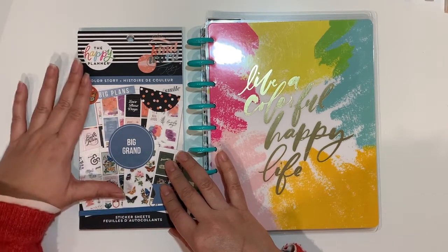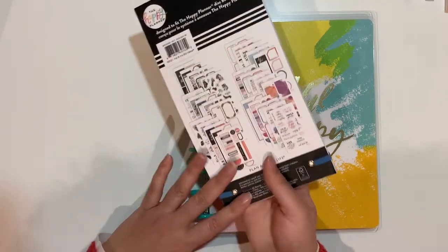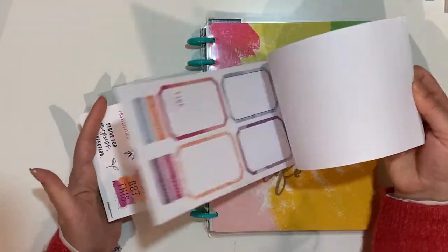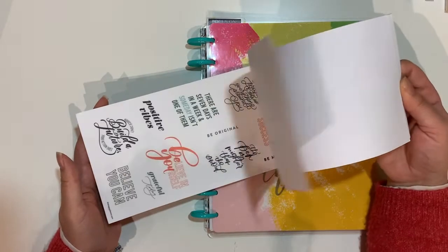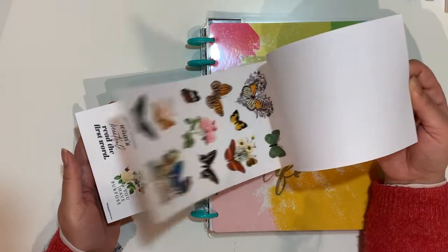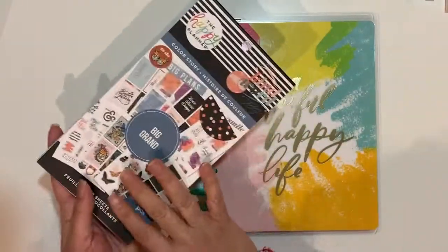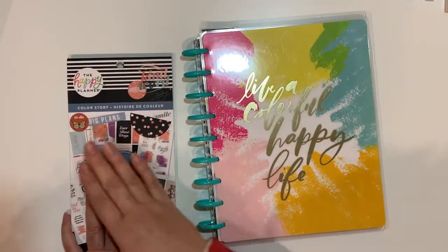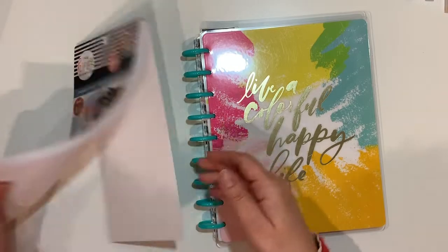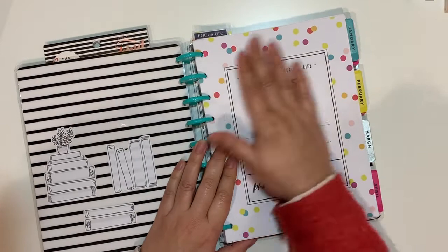I will be using the Color Story sticker book — this is for the big one and I haven't used this before, so it will be interesting to see whether it can work for my purposes. Each section has a different story from different sticker books, so it's a very good way of trying out several sticker books in one to see whether you want to actually get it.